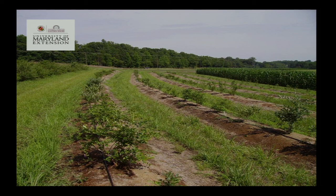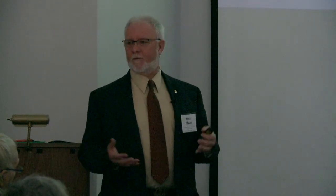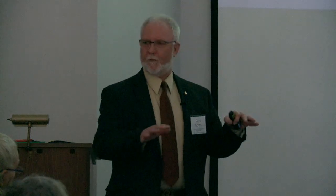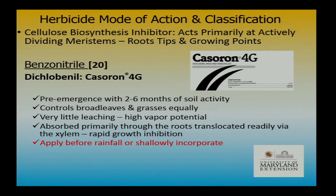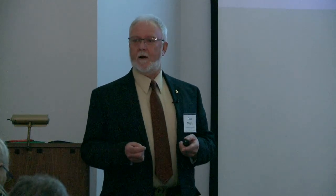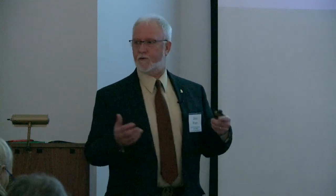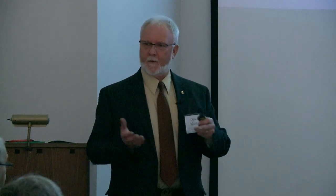Surflan in blueberries is a nice way to go. One nice thing about dinitroanilines is they're bound by soil very tightly. If you're worried about a shallow root system like blueberries, it's nice to know Surflan will stay up in the soil. Make sure you have soil — not just pure organic matter — or Surflan could end up in the root zone. Caceron is an old product, a diclobenil product, that must be watered in — typically a granular. It inhibits germination and really affects germinating seedlings.